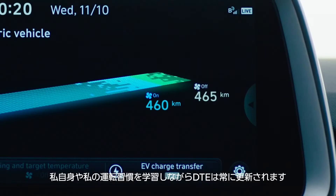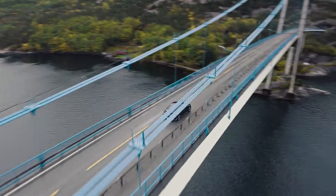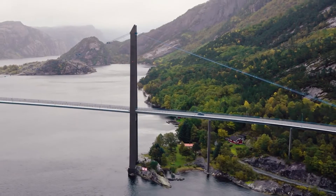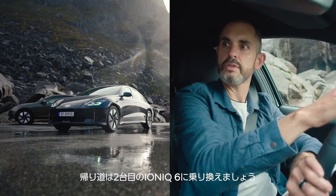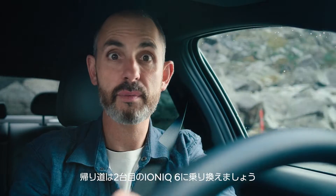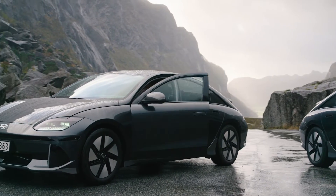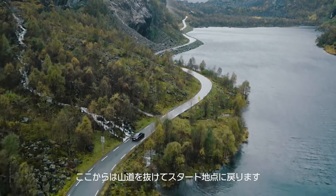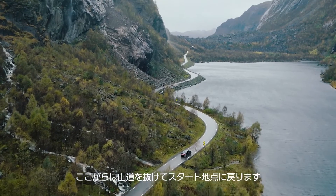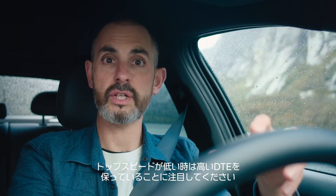The DTE is continually updated as it learns more about me and my driving habits. We've reached our destination, so it's time to switch into the second IONIQ 6 for the return journey. We're going back to where we started but we'll use back roads across the mountains. You'll note our higher DTE when we set off, and that's because of the lower top speeds.